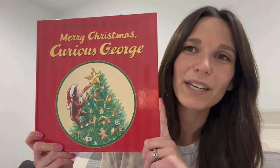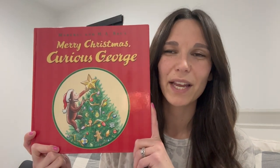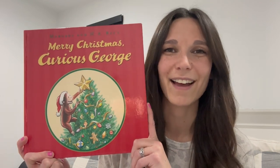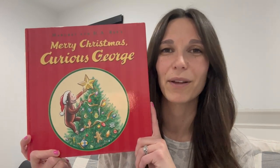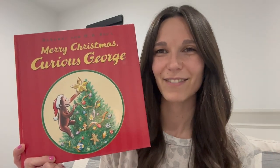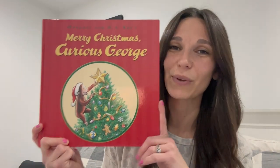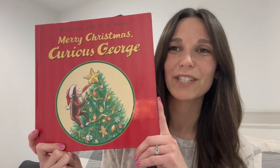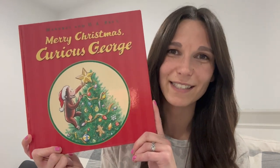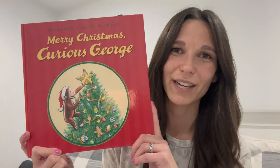The next book is Merry Christmas, Curious George. This one is about George picking out a Christmas tree with the man in the yellow hat. George, being the rebellious monkey that he is, leaves the man and goes to find the perfect Christmas tree. Being a monkey, he climbs the tree, somebody else picks it, chops it down, and takes it to a hospital. Throughout the book you see how George puts smiles on all the kids' faces in the hospital and how the man in the yellow hat comes to find him.